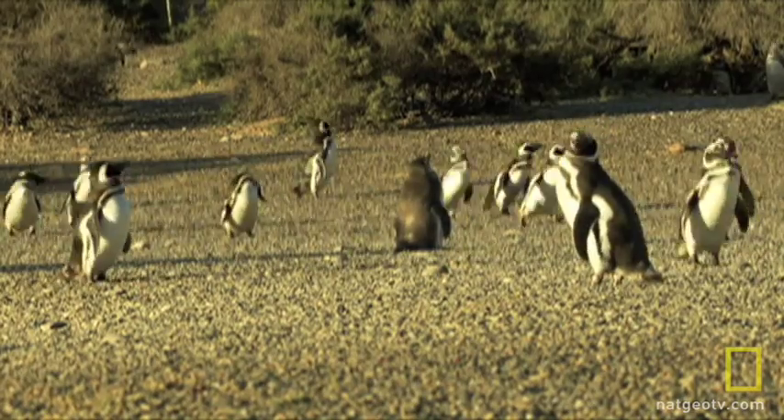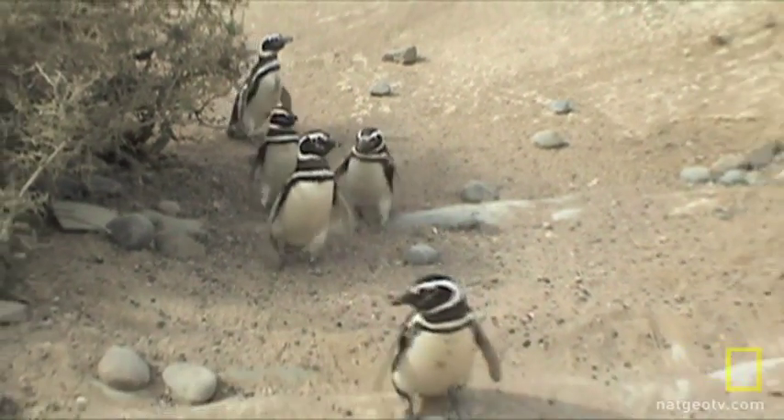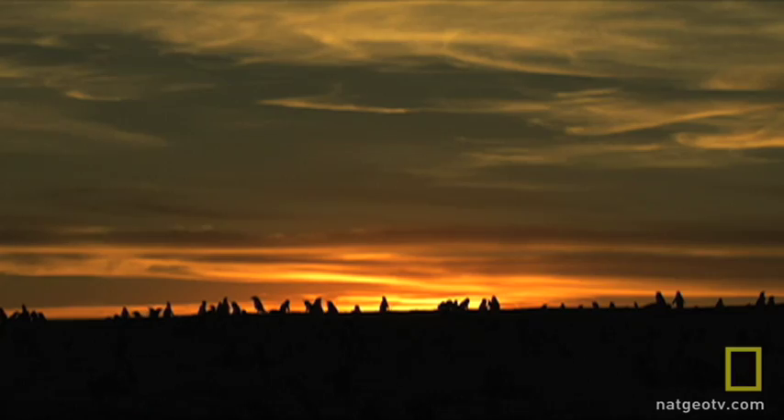The penguins, for the most part, don't seem aware computers are recording their every move, and that someone is watching over them — in the hopes of making sure their raucous colony stays safe for generations to come.